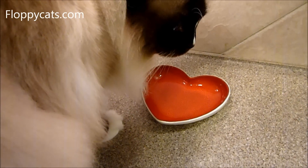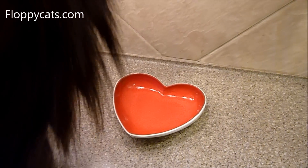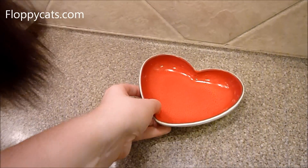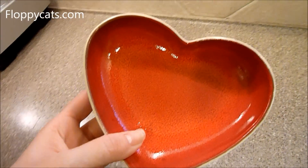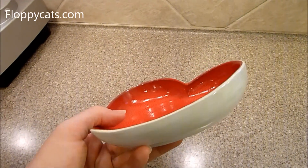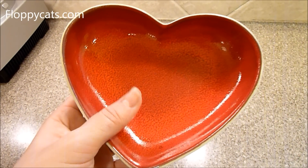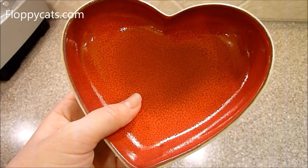Happy Valentine's Day! Today is February 14th, 2013, and on FloppyCats.com we are having a giveaway for one of these heart-shaped bowls. This is made by Greenfield Care Products out of the UK, and they have generously donated one of these heart-shaped bowls for a giveaway today.